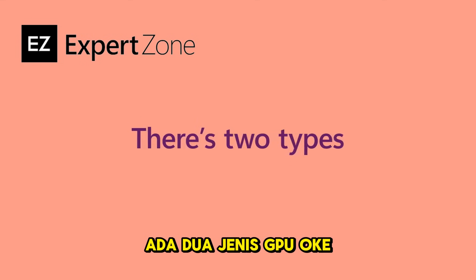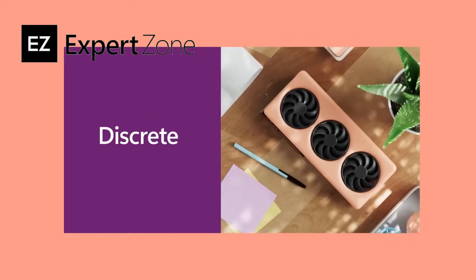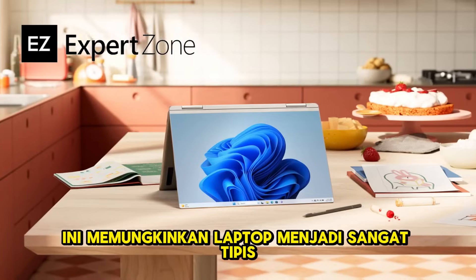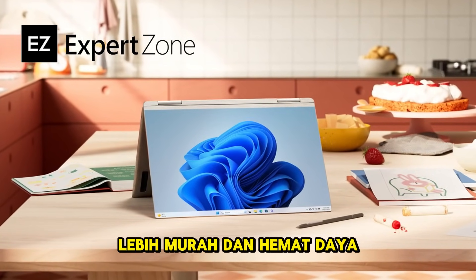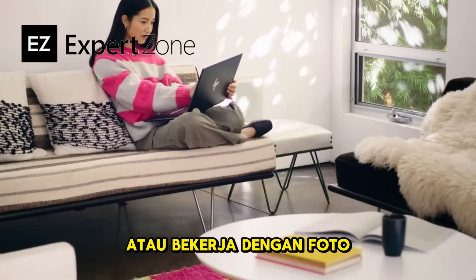There are two types of GPU: integrated and discrete. Integrated GPUs are built into the CPU. This allows laptops to be ultra-thin, less expensive, and power-efficient. They work well for some gaming and light video editing or working with photos, and they're great for most people.